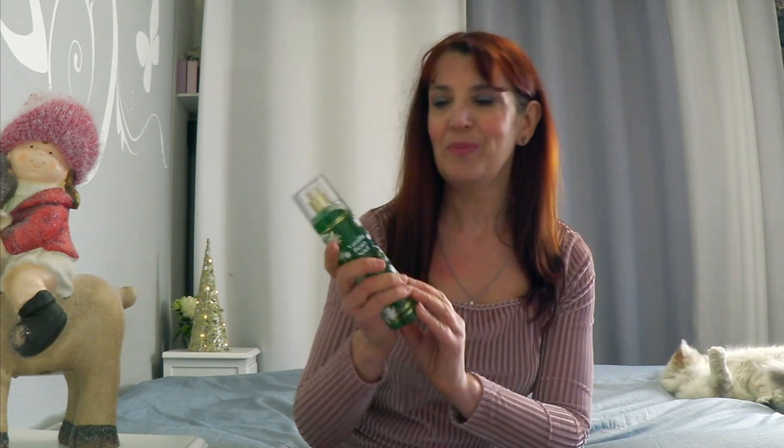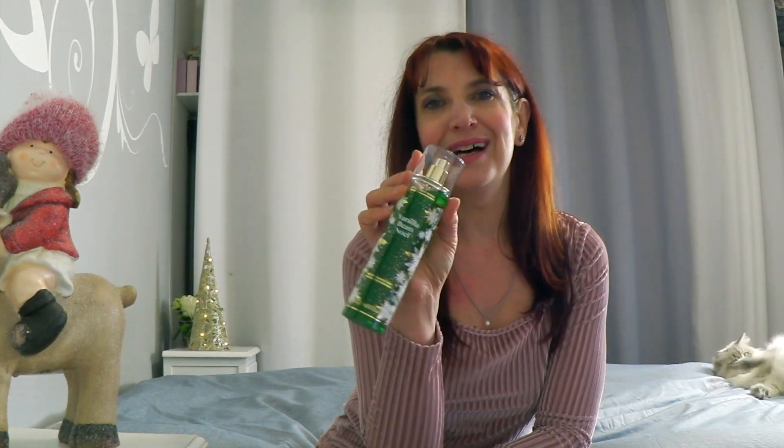Potrebbe benissimo essere adatta anche per un adolescente o una bambina, magari spruzzato sugli abiti, perché per i bambini molto piccoli consiglio di non spruzzare direttamente sulla pelle i profumi, essendo la loro pelle molto delicata. Questo profumo è buonissimo, ha un'ottima durata sulla mia pelle e sugli abiti, se viene spruzzato abbondantemente, si riesce a sentire anche il giorno dopo. Lo trovate da Bath & Body Works nei negozi che ci sono anche in Italia. Questa è un'edizione speciale per questo Natale 2022.